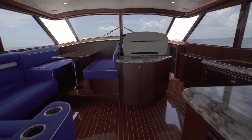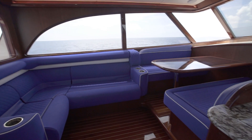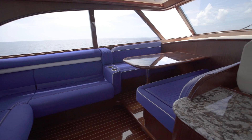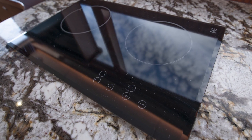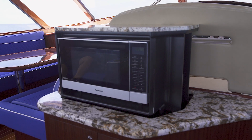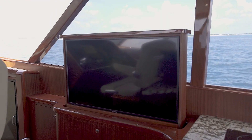As we come inside the sport bridge, you have a beautiful L-shaped couch with a nice dinette settee with lots of seating. To starboard, you have a fully equipped galley with a two-burner cooktop, refrigeration, and a high-low microwave. And to starboard, you have a high-low TV as well.